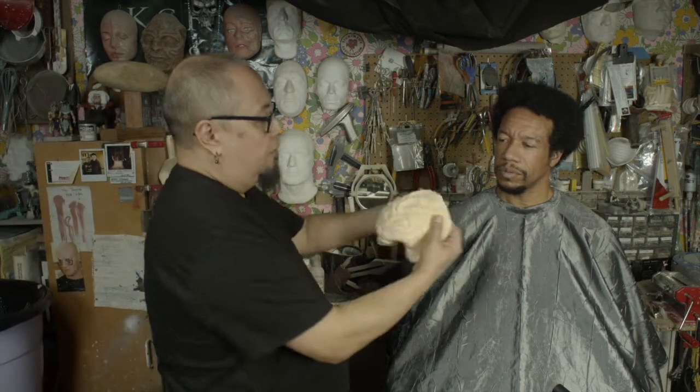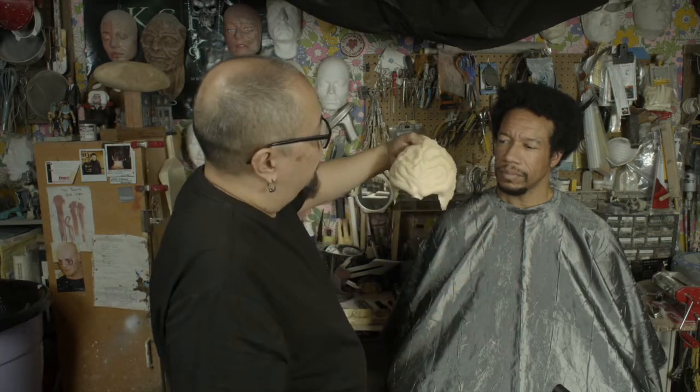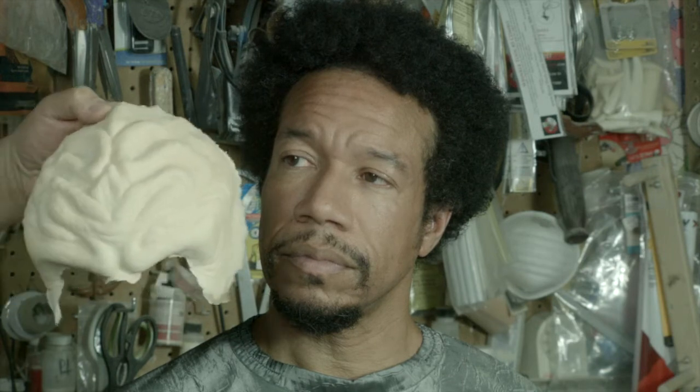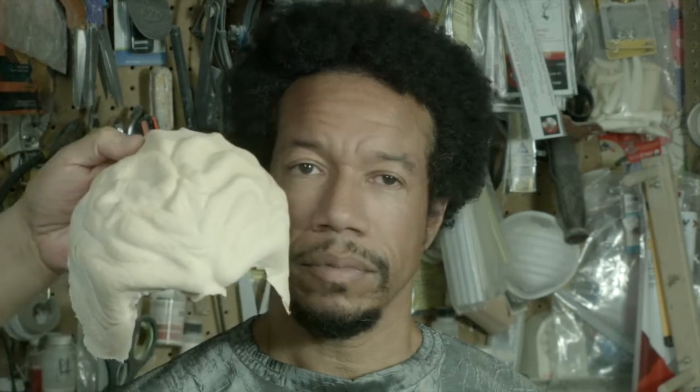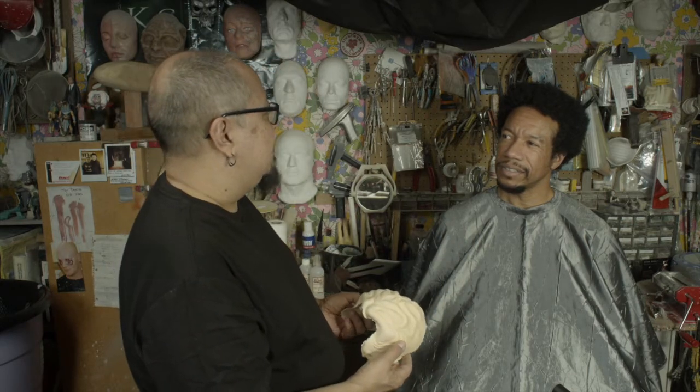I'm going to recreate this as close to what we had on Star Trek Next Gen. This is a forehead piece that I sculpted, and it's kind of styled after one that my buddy Mike Smithson did for the episode where we had the three original Klingons.